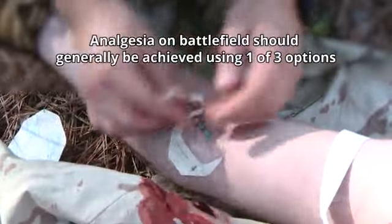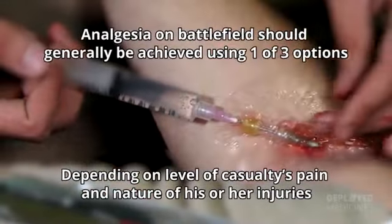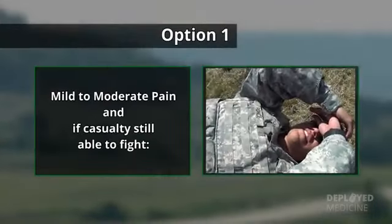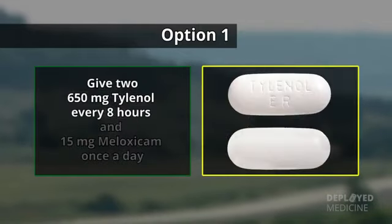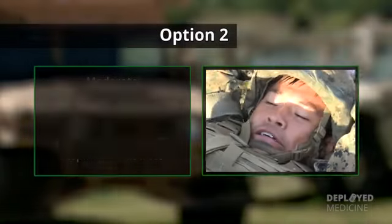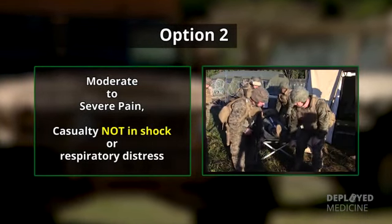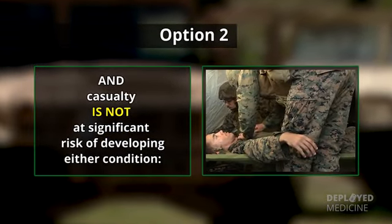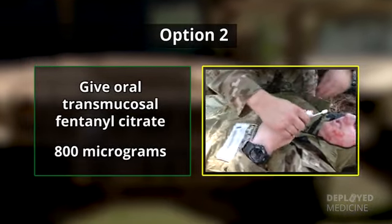Analgesia on the battlefield should generally be achieved using one of three options depending on the level of the casualty's pain and the nature of his or her injuries. Option one: for mild to moderate pain and if the casualty is still able to fight, give two 650 mg Tylenol every eight hours and 15 mg of Meloxicam once a day. Option two: for moderate to severe pain if the casualty is not in shock or respiratory distress and the casualty is not at significant risk of developing either condition, give oral transmucosal fentanyl citrate 800 micrograms.